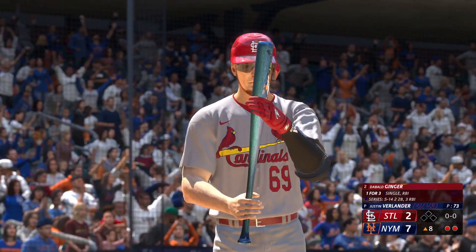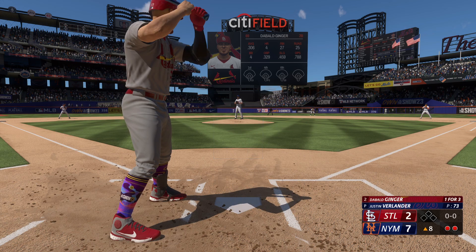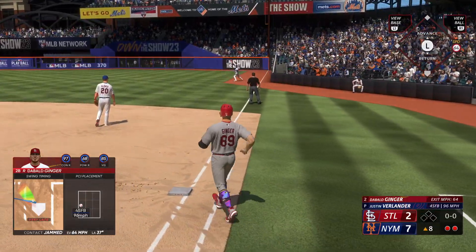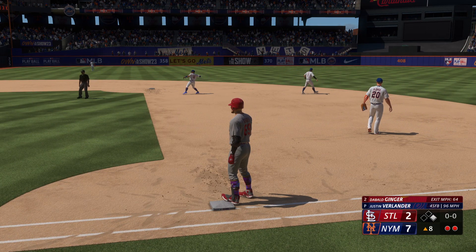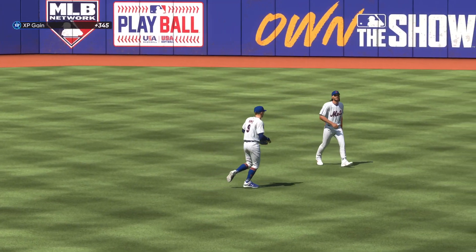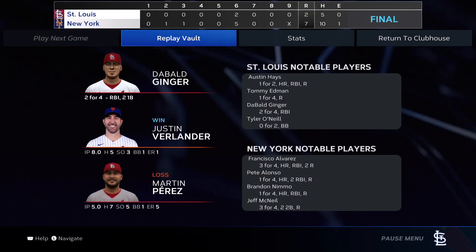Top of the eighth, two outs, nobody on as I step up to the plate for the fourth time. Verlander still on the mound, 7-2 the score. First pitch, four seamer on the inside corner — I send it out to shallow right field and it gets down somehow. I'll take the base hit against Verlander — a little blooper gets me on first with two away in the top of the eighth. Doesn't matter though, as the Mets take the nightcap and avoid the sweep with a 7-2 final score after a dominant pitching performance by Justin Verlander.